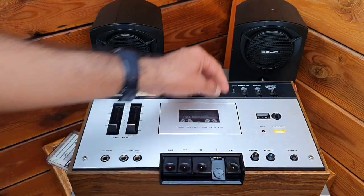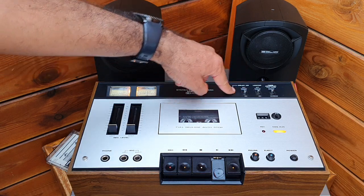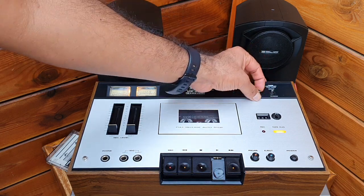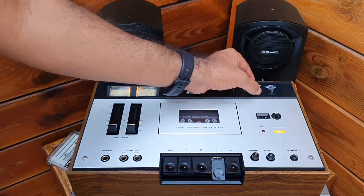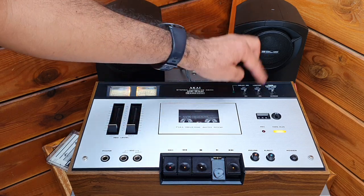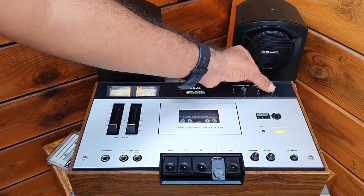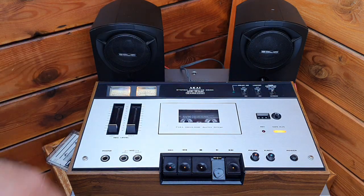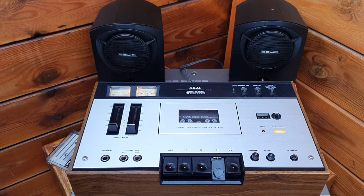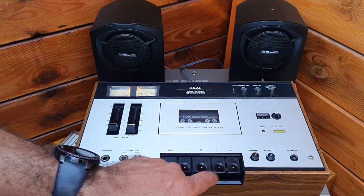The meter can reset also. These are not LEDs — these are old conventional lamps. The limiter is a good feature so the input cannot overload when you record. It can handle two kinds of tapes: normal and chrome.